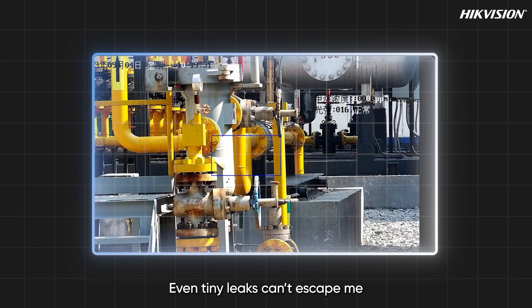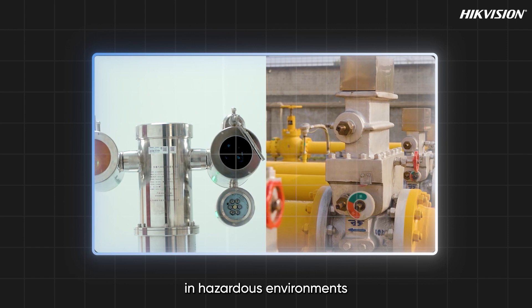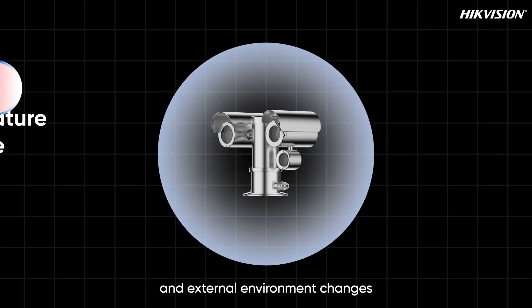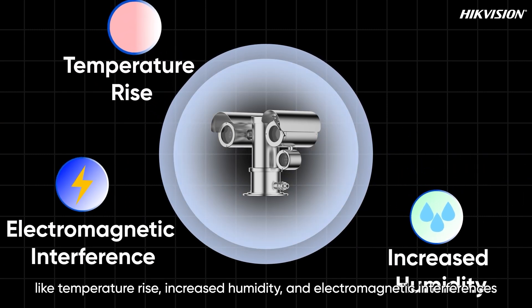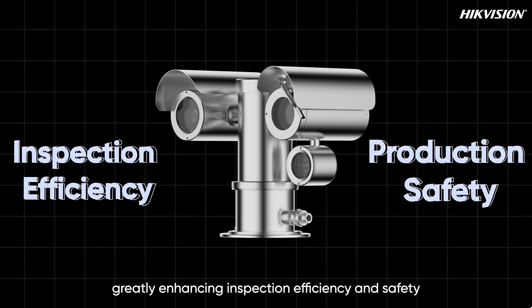Even tiny leaks can't escape me. I remain stable in hazardous environments and am resistant to interfering gases and external environment changes like temperature rise, increased humidity, and electromagnetic interference, greatly enhancing inspection efficiency and safety.